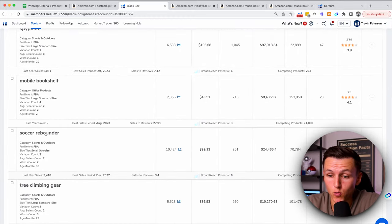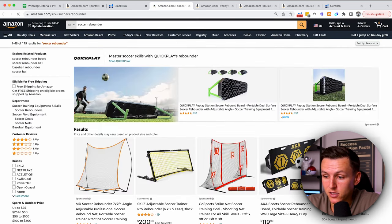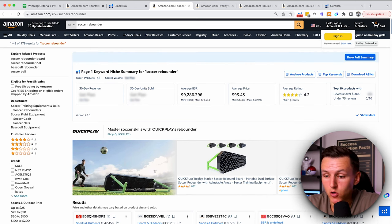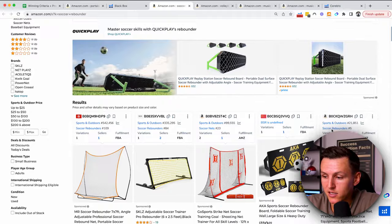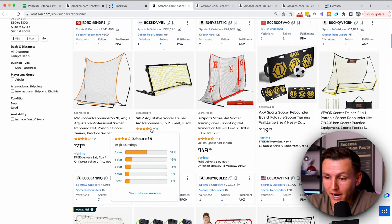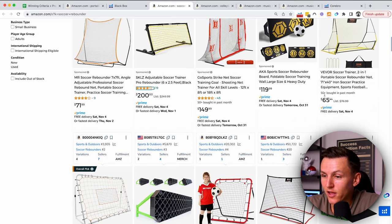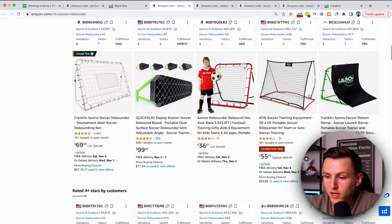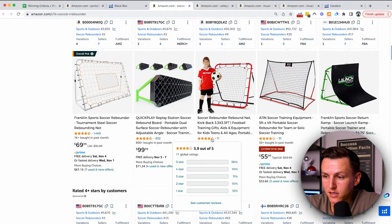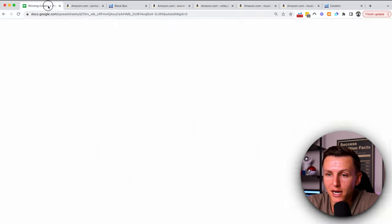We've got a mobile bookshelf, a soccer rebounder — now that's something I'm very interested in because I grew up playing soccer. If there is an opportunity here, I know I can make the product better. I can use it personally. This practice net has a 4.1 out of 5-star rating — not great. This one has 19 reviews and a 3.9 out of 5-star rating. This one just launched and already has 50-plus bought last month. On that first page, these sellers are doing well with bad reviews or no reviews — that's where you come in and improve.